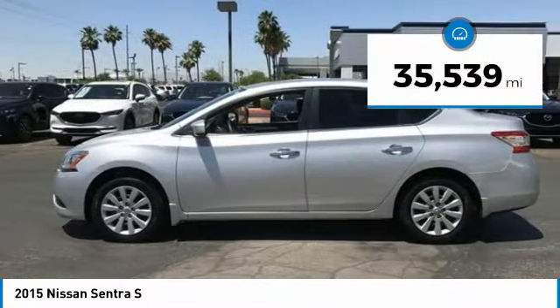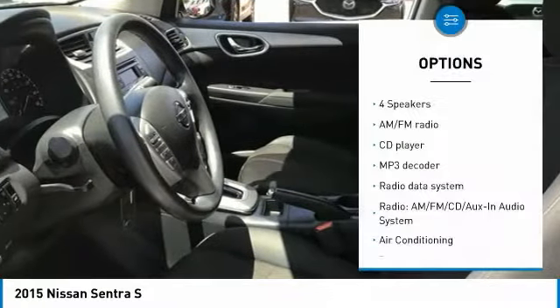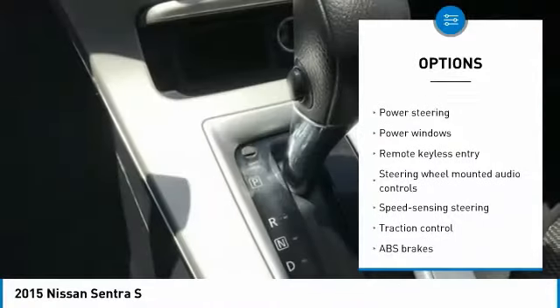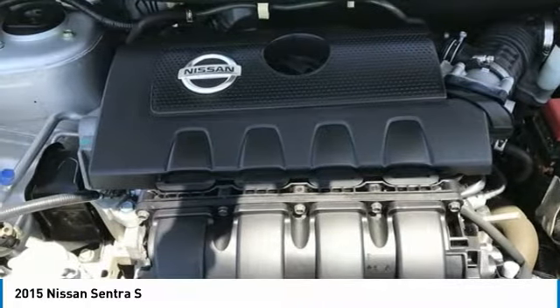This vehicle has less than 40,000 miles. Here are some of this vehicle's great options: traction control, dual airbags, air conditioning, one owner, power steering, electronic stability control, power windows, CD player, trip computer, rear window defroster.